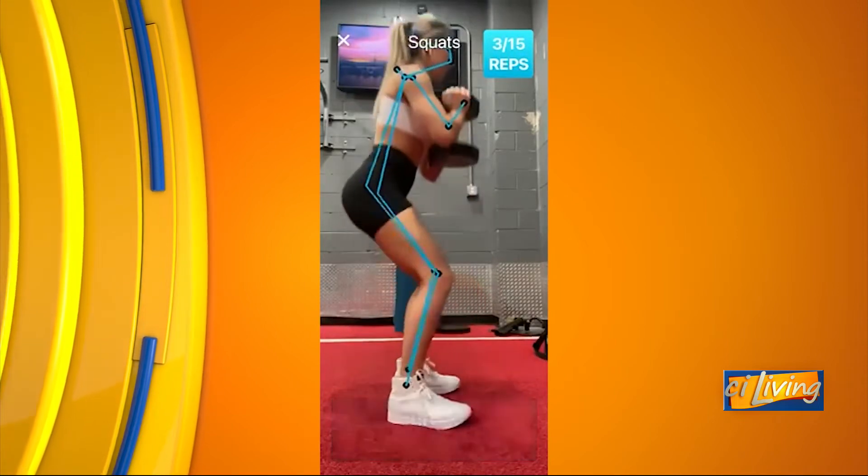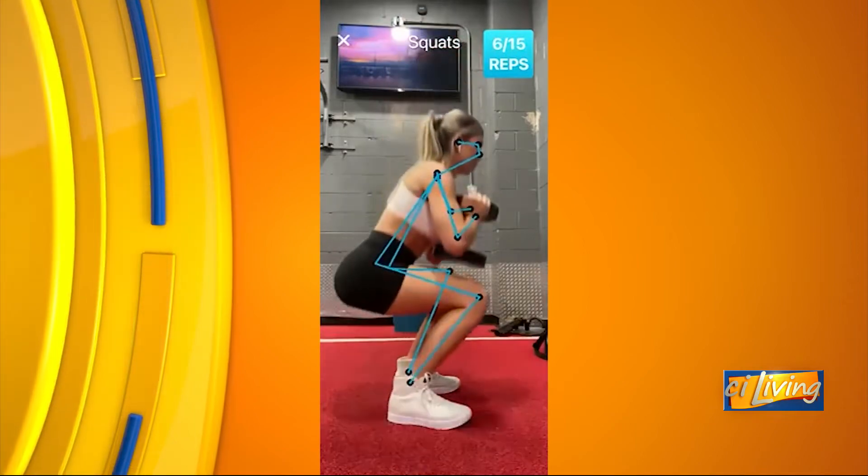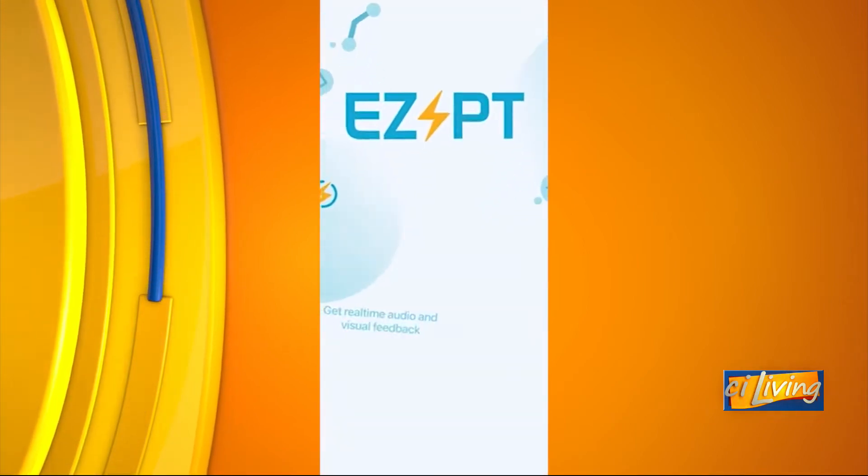Currently on the app, we have a variety of exercises — bicep curls, shoulder press, squats — and the user can select what exercises they want to do in their routine and the app will analyze their form. Based off of the exercise you're doing, we give a specialized set of critiques based off of that exercise. So you can select what exercise you want to do and make sure that you're doing it correctly with the app.